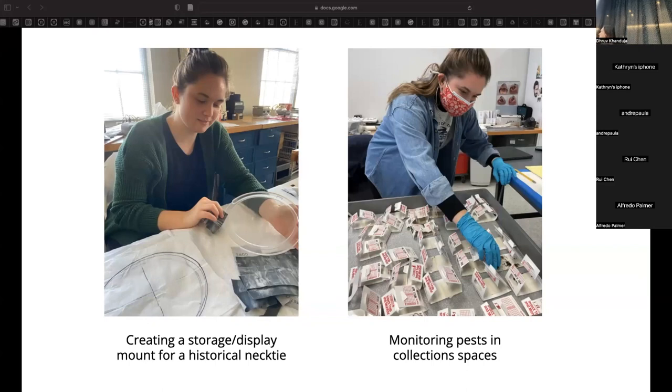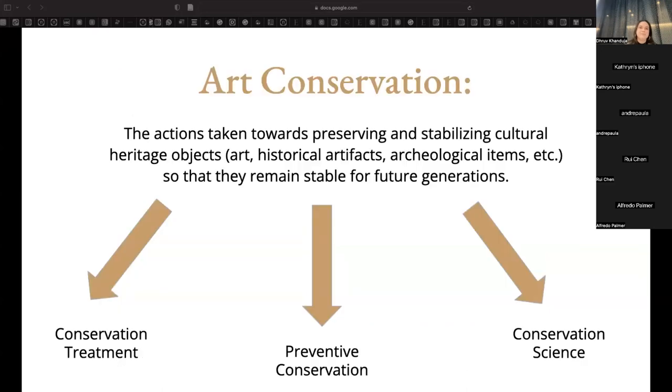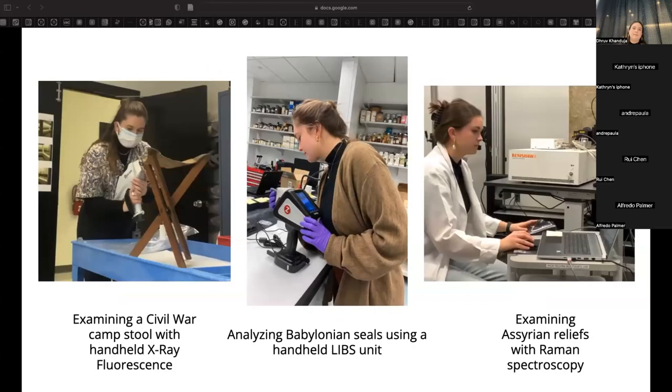I also monitored pests in collection spaces to make sure there's no infestation of insects that could potentially eat the objects themselves. Lastly, art conservation involves conservation science, where analytical techniques are used to investigate the materiality of objects — what those art objects are actually made out of. Here you can see me using a variety of instruments to analyze historical artifacts.